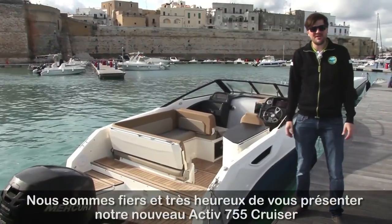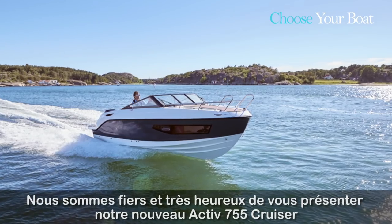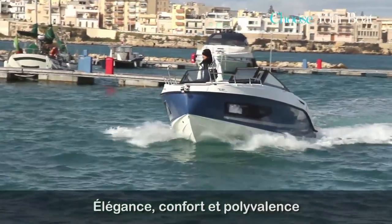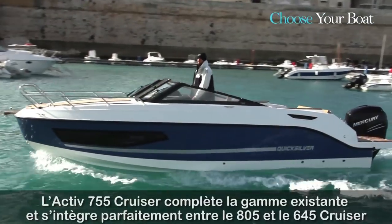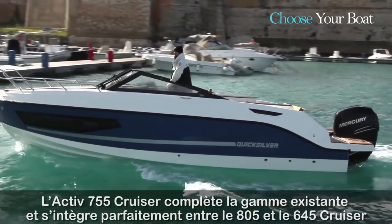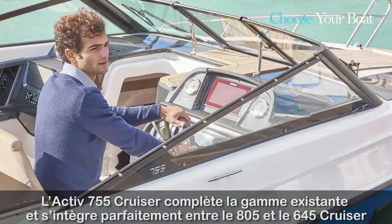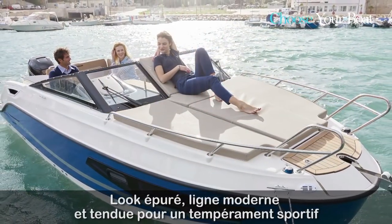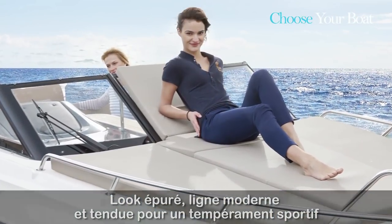I'm really happy to be here today to present the brand new Quicksilver 755 Cruiser. This spacious and sporty Cruiser completes the Cruiser series from Quicksilver with a model that perfectly fits between the existing 645 and 805 Cruiser. One of the things you will notice is the very nice, uncluttered, sleek and sporty lines of the boat in a very elegant design. Now I invite you to come on board and have a closer look at all the features.